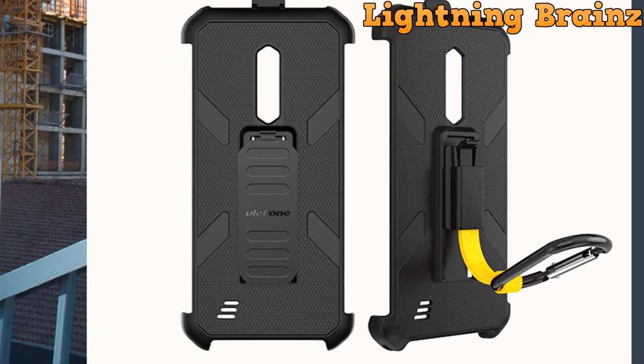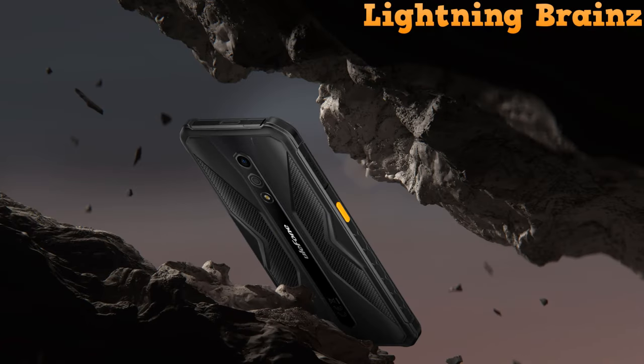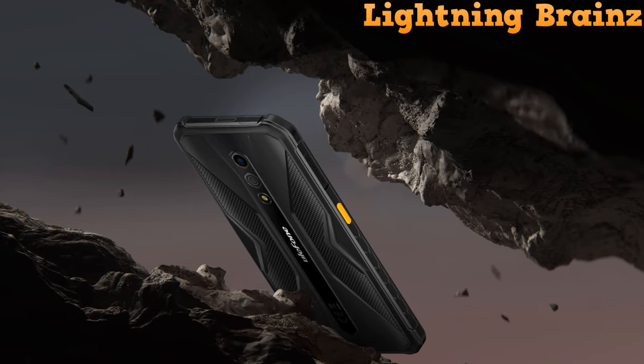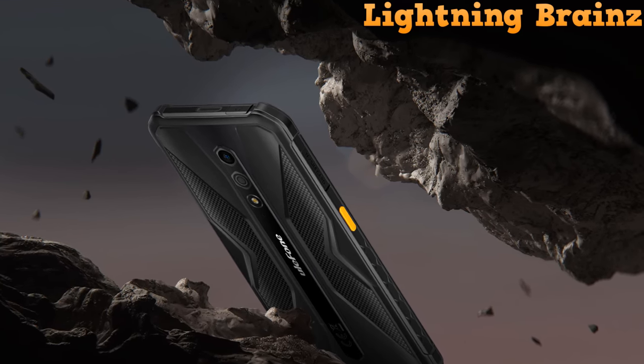Additionally, accessories like the Armor case, Armor mount, and glove mode enhance its functionality and usability in various scenarios. Whether you're working on a construction site or exploring the great outdoors, the Ulefone Armor X12 Pro is designed to keep up with your lifestyle and provide reliable performance in any situation.